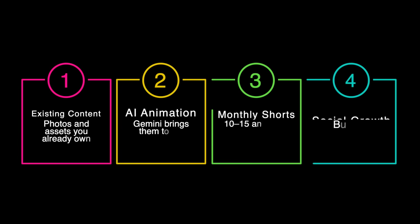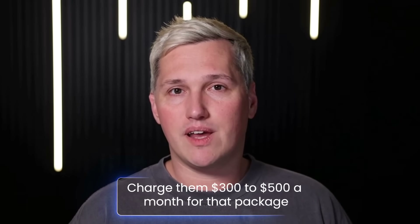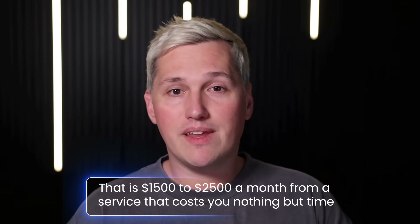If you are a freelancer or agency owner, here is an even faster path to cash. Local businesses need social media content desperately, but most of them have no idea how to make it and no time to figure it out. You can offer them a service where you create 10 to 15 animated shorts per month for their Instagram or TikTok. Use Gemini to animate their product photos, their storefront, their team pictures, whatever content they already have. Charge them $300 to $500 a month for that package, and you can service 3 to 5 clients easily once you get your system dialed in. That is $1,500 to $2,500 a month from a service that costs you nothing but time.